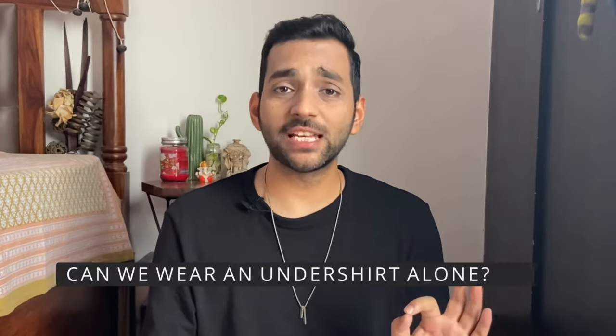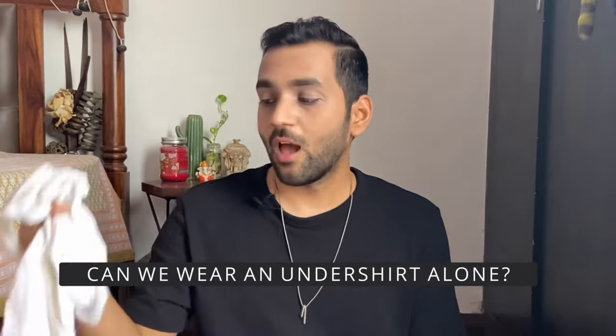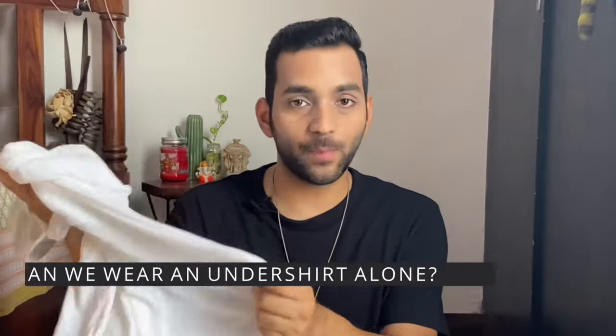The next question is: can we wear an undershirt alone? I would suggest wearing something better on top because an undershirt is essentially an undergarment. If you wear it as a T-shirt by itself, it will not look good — it creates an unflattering layered look. So don't wear an undershirt as a T-shirt in public.